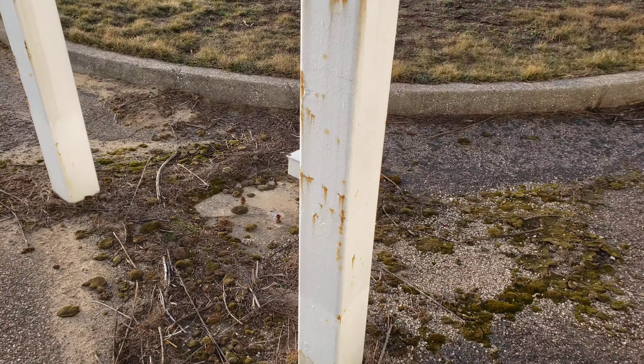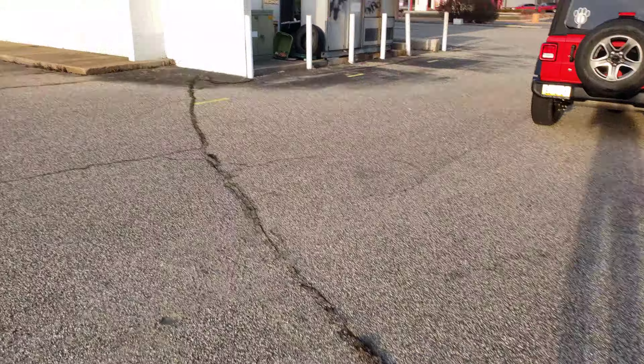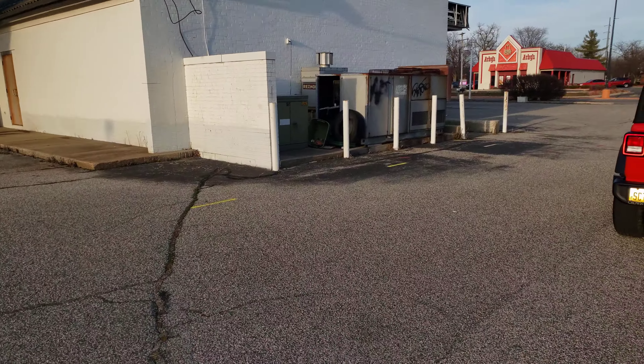That's where the pay station used to be. This old air shack here looks like someone tried to scrap it.